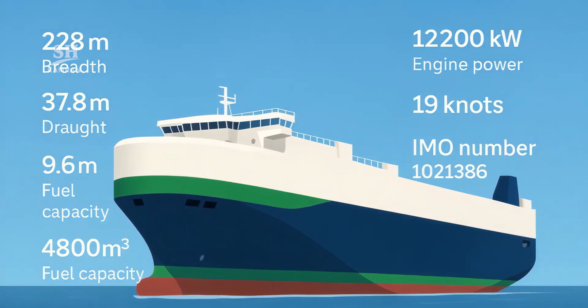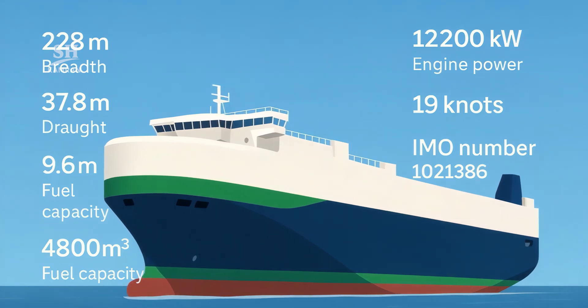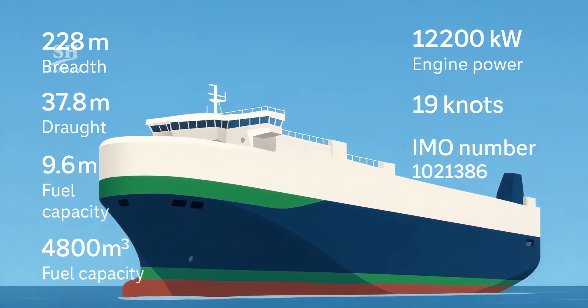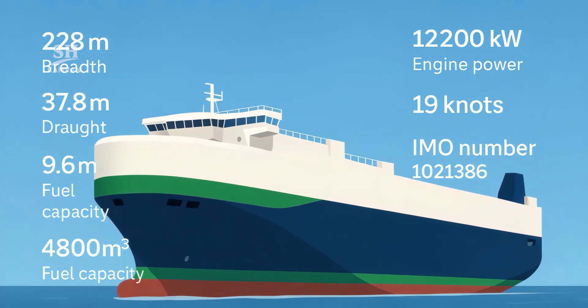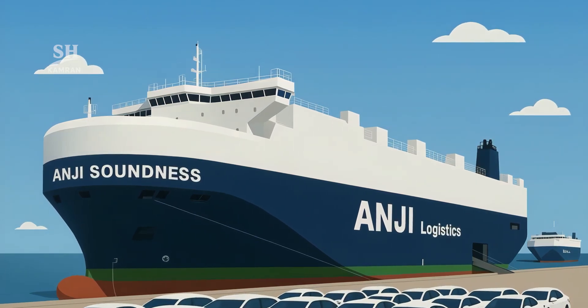Keel was laid in March 2024. Hull finished by September. Sea trials began January 2025 and completed three months later. Delivery happened on May 15th, with loading the same day.